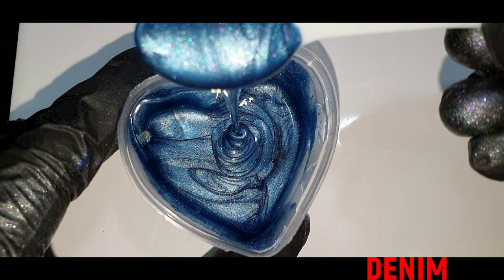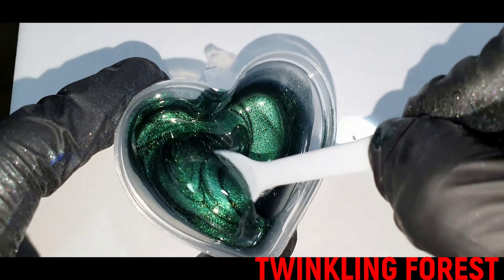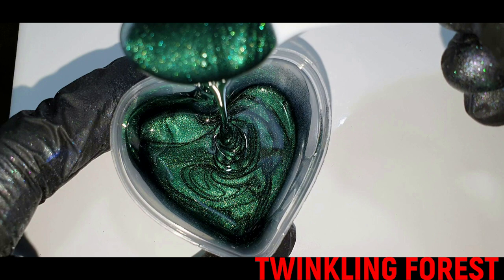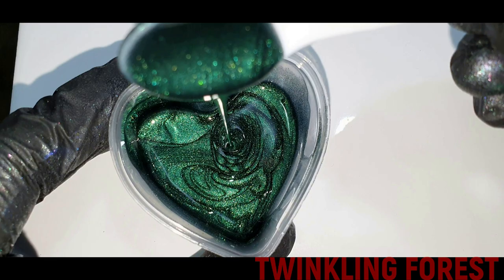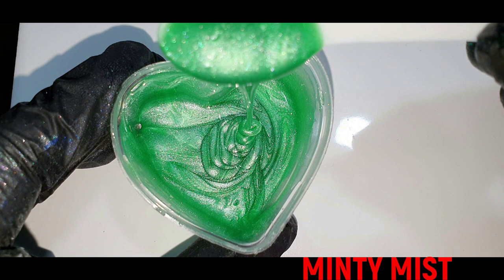The Denim has the same sparkle as the Midnight Sky. The next color is Twinkling Forest — you can see the sparkle much better in this close-up, as well as the deep green color. Very nice. And the last one is Minty Mist, such a nice sparkly green.